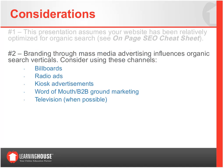Consideration two: branding through mass media is very important and can influence the search verticals. When we think about SEO strategy, we must ask what we're doing offline — billboards, radio, kiosk advertisements, word of mouth, television. These mass media channels can influence how much your brand and degree programs are being searched online, allowing you to receive higher search traffic for those terms.